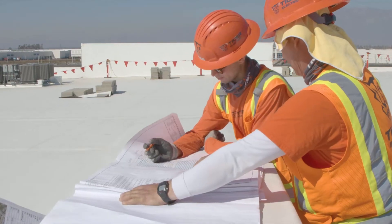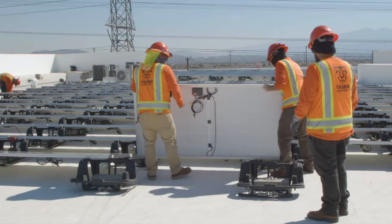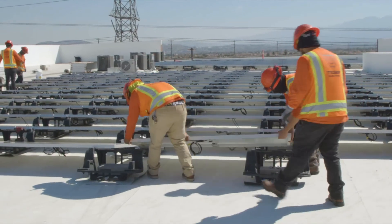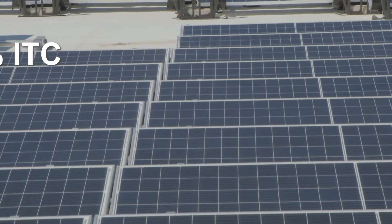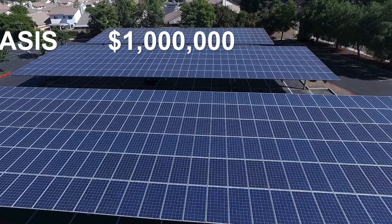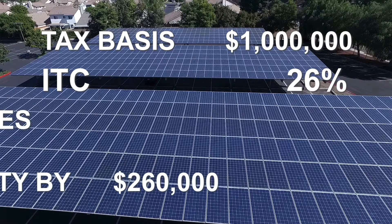This is how it would work. To make it easy, let's say you began construction of a $1 million solar PV system in 2021 and placed it into service in 2023. Your solar PV property is eligible for a 26% ITC. When the tax basis is $1 million, the 26% ITC reduces tax liability by $260,000.